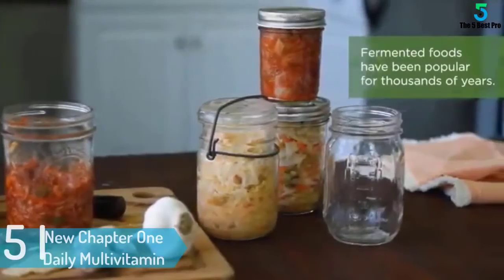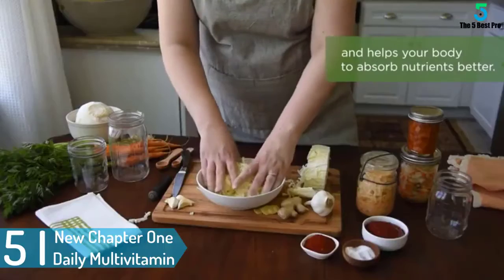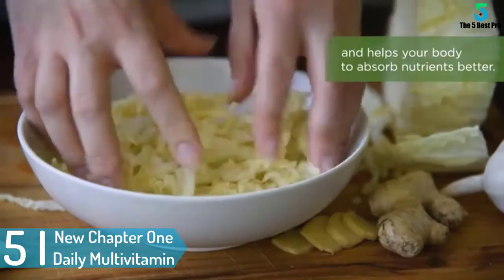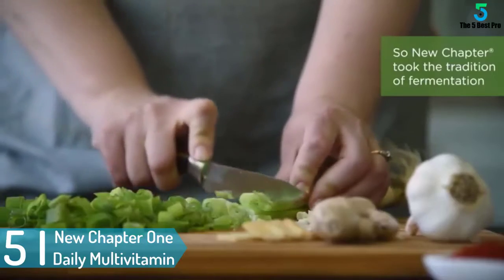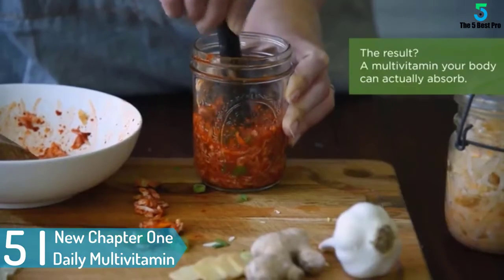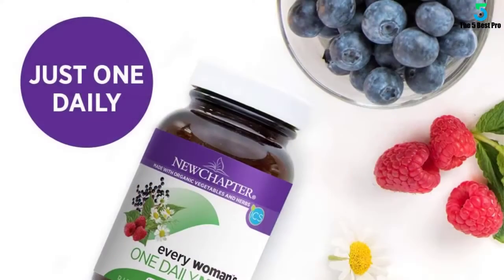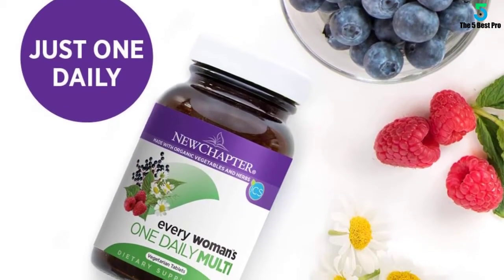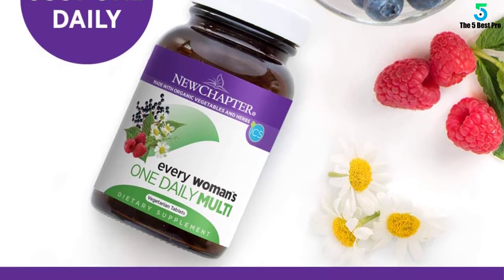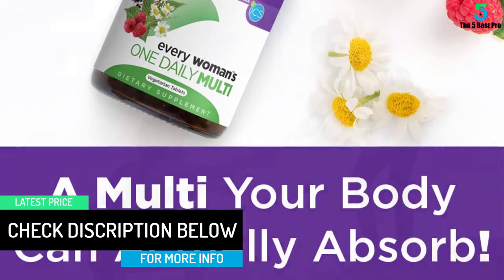Starting at number 5: New Chapter 1 Daily Multivitamin for Women. In a bid to create an exceptional multivitamin supplement, the founder of New Chapter turned to fermentation, which was used to produce edibles like kombucha and yogurt. This formula contains everything a woman needs, from vitamins K2 to D3 and A, although there is no evidence that this multivitamin works any better than the rest.